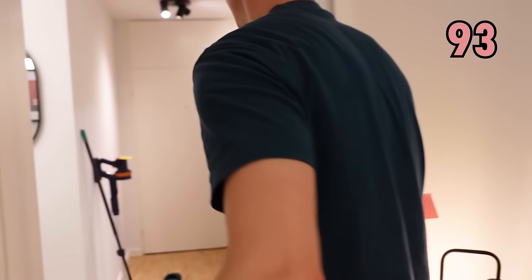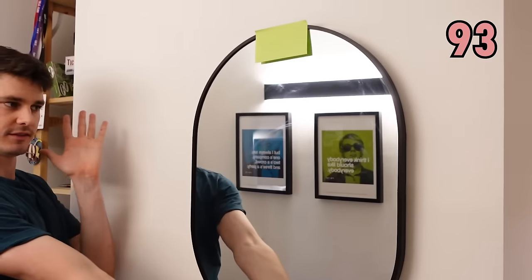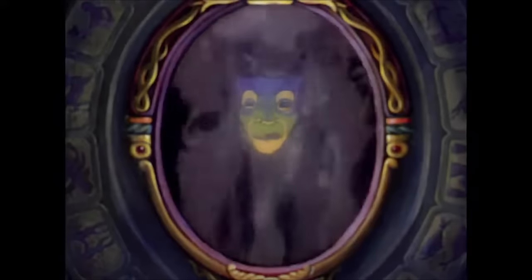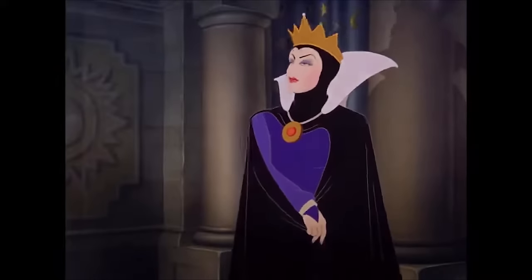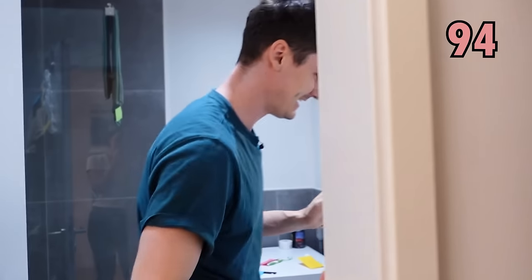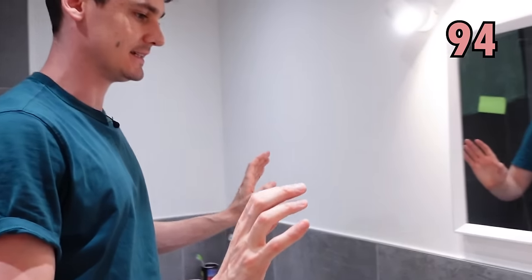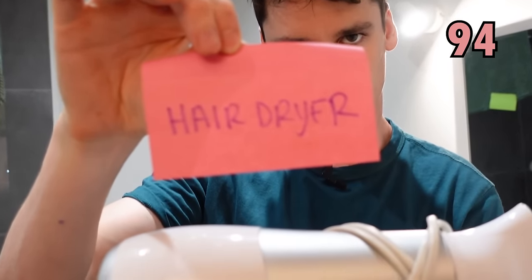Now we're going to go into the bathroom. Before we get to the bathroom, we have this very beautiful mirror — magic mirror on the wall, who is the fairest one of all? Now we're in the bathroom. This is where things get interesting. First of all, this one for drying your hair is called a hairdryer.